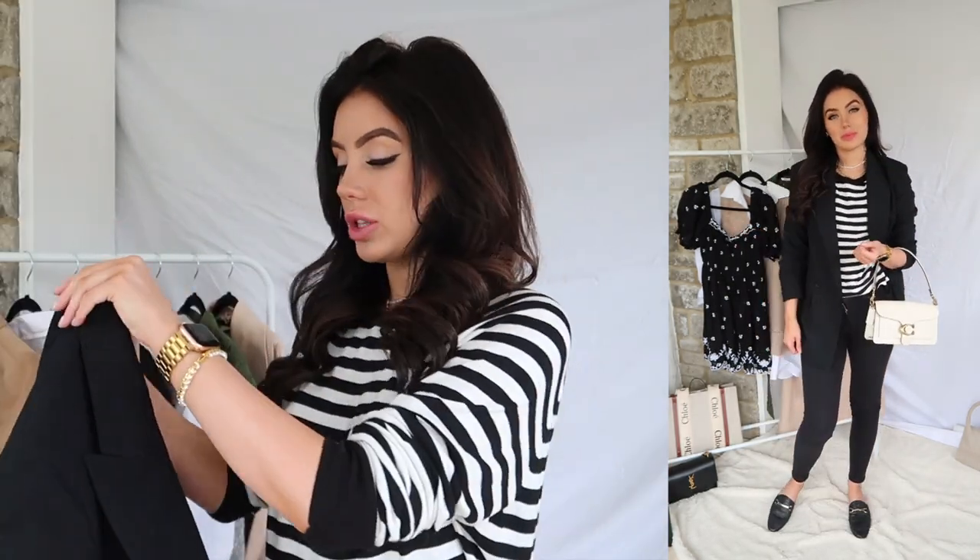I'm wearing a pair of black Levi's — my favourite pair of skinny jeans ever — with this striped jumper that I recently got from Mango. You can swap this out for a little cami top, a t-shirt, or a jumper. It's so versatile; you can change the look so easily. For a little bit of warmth, I'm popping on this blazer that I got from Zara. This is a very monochromatic outfit. When you roll the sleeves up on a blazer, I feel like it changes the whole look.